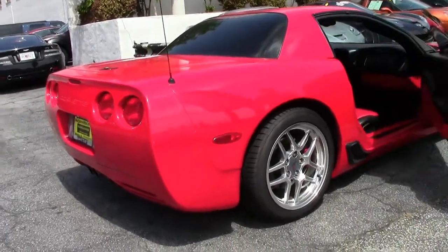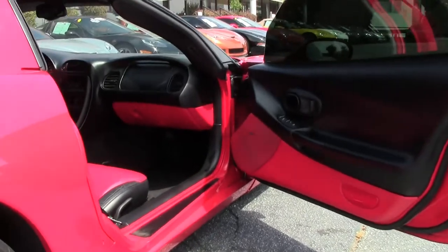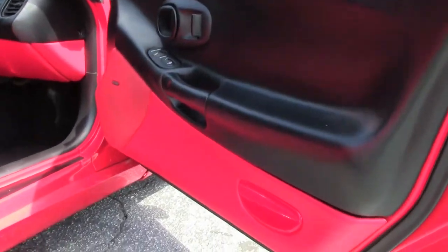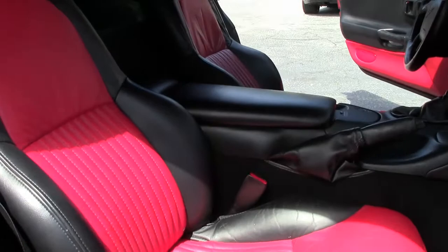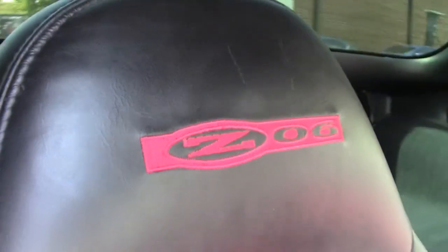This car does have one of my favorite interiors, which is the Mod Red interior — so the black and red. It is a loaded Z06 for the day, so we do have the heads up display, tilt telescoping wheel, and dual zone climate control.